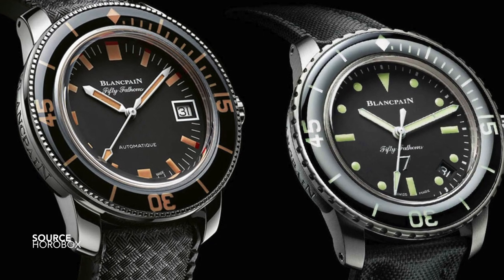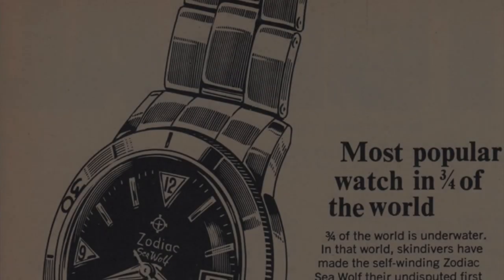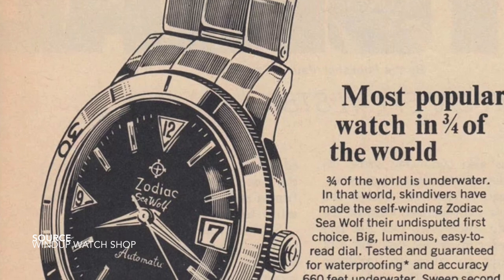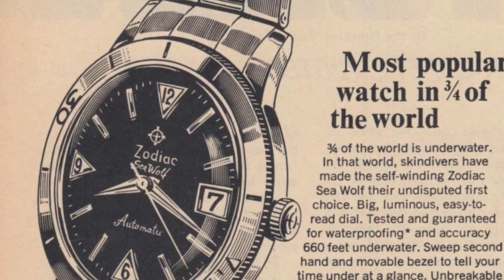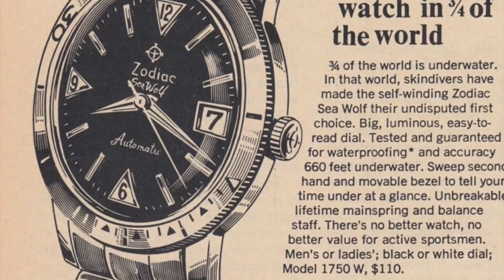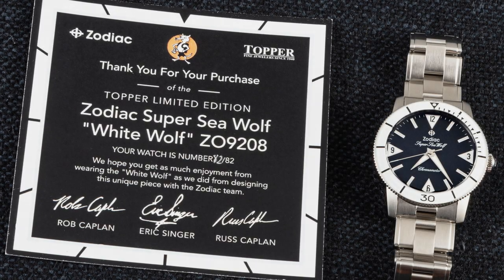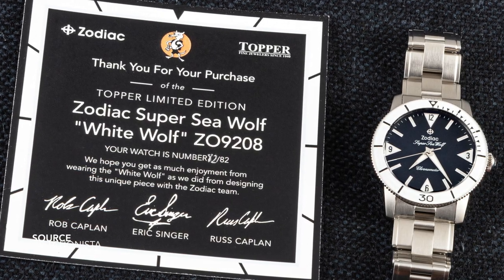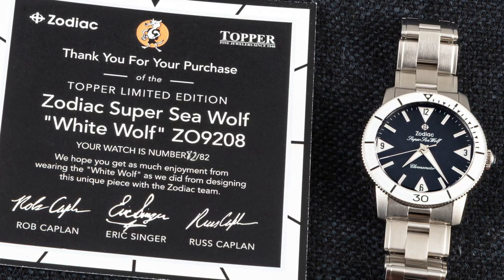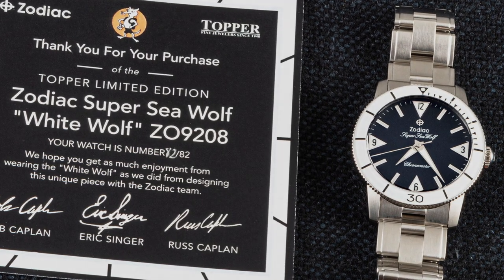So technically Blancpain has a much greater presence in the scheme of things, but Zodiac introduced the Seawolf around at the same time. Many enthusiasts swear by this — that it was the first purpose-built dive watch, with a catch: the first purpose-built dive watch that was manufactured and marketed to the masses. So this piece, the Zodiac Seawolf, actually beat the Submariner to market, and because of this it was extremely successful, not only because they were offered at affordable prices but because they look terrific.